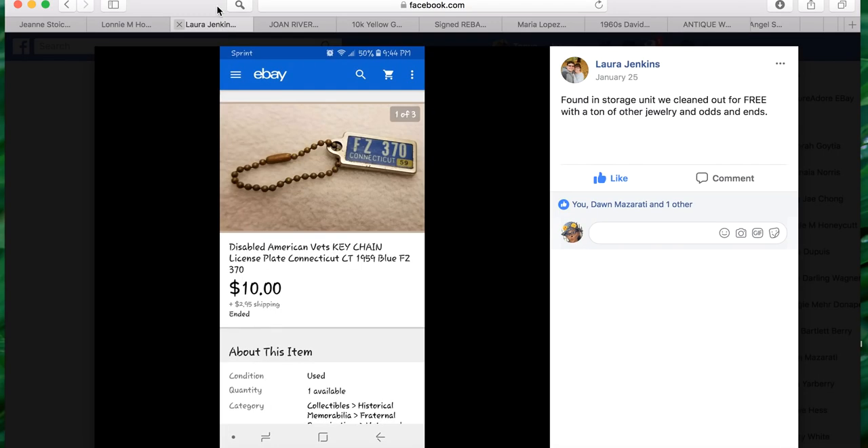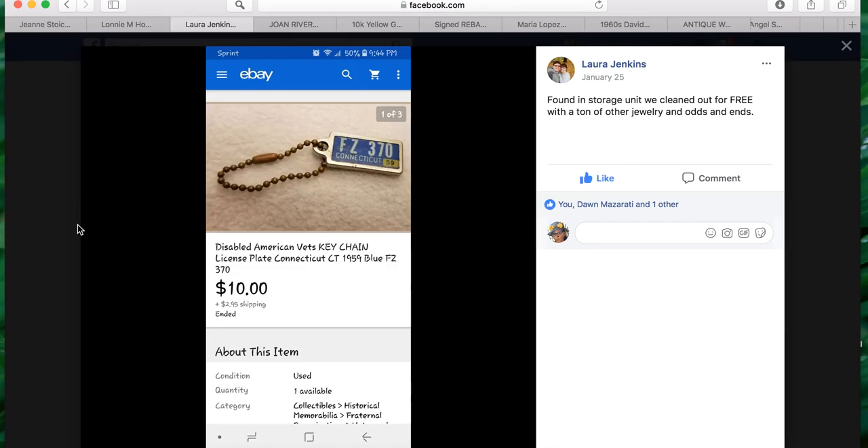The next sale is from Laura Jenkins. She found this in a storage unit they cleaned out for free with a ton of other jewelry and odds and ends. It looks like something you might just pass up at a garage sale, but she made ten dollars off of it. Her title reads: Disabled American Vets keychain license plate Connecticut CT 1959 blue FZ 370. It sold for ten dollars plus $2.95 shipping.